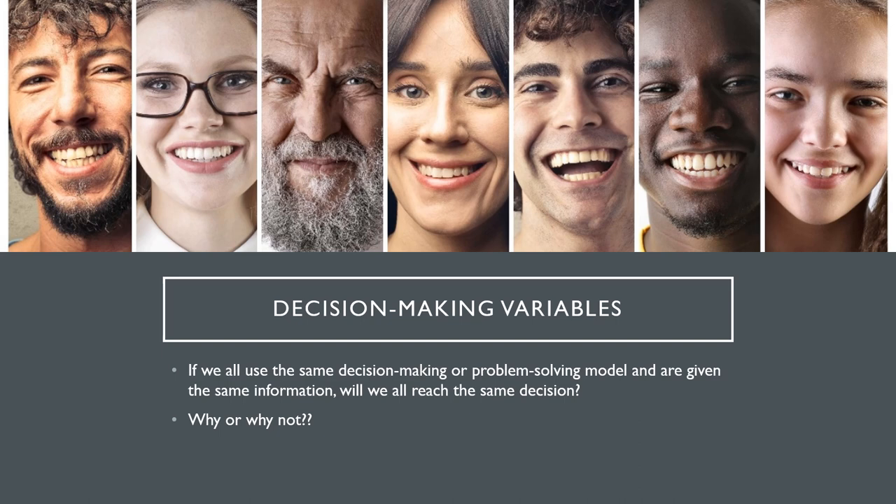If we all use the same decision making or problem solving model and are all given the same information, will we all reach the same decision? I'll let you think about that and ponder on it for a second, and then ask yourself why or why not.